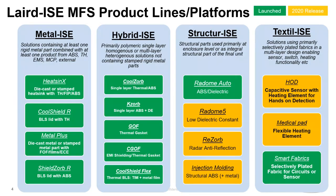Laird has bucketized the different solutions within the ISE product group into four categories: metalized, hybridized, structurized, and textilized.